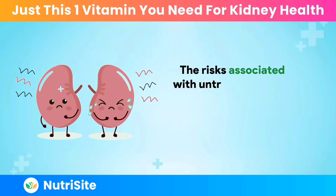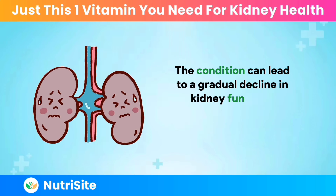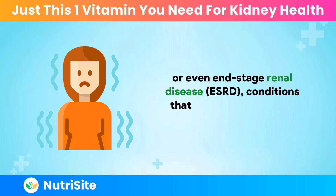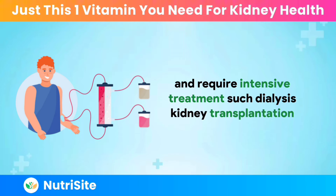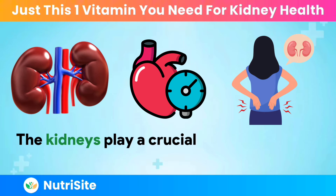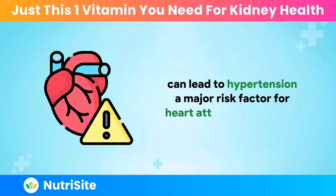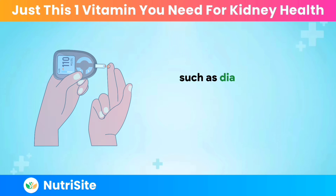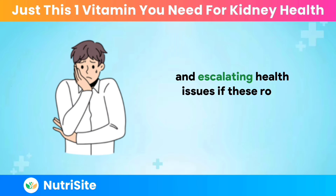The risks associated with untreated proteinuria extend far beyond the immediate symptoms. Over time, the condition can lead to a gradual decline in kidney function, culminating in chronic kidney disease (CKD) or even end-stage renal disease (ESRD), conditions that significantly impact one's quality of life and require intensive treatment such as dialysis or kidney transplantation. Furthermore, proteinuria is associated with an increased risk of cardiovascular disease. The kidneys play a crucial role in regulating blood pressure, and their impaired function can lead to hypertension, a major risk factor for heart attacks and strokes. The presence of proteinuria can also exacerbate underlying causes of kidney damage, such as diabetes and hypertension, creating a vicious cycle of worsening kidney function.